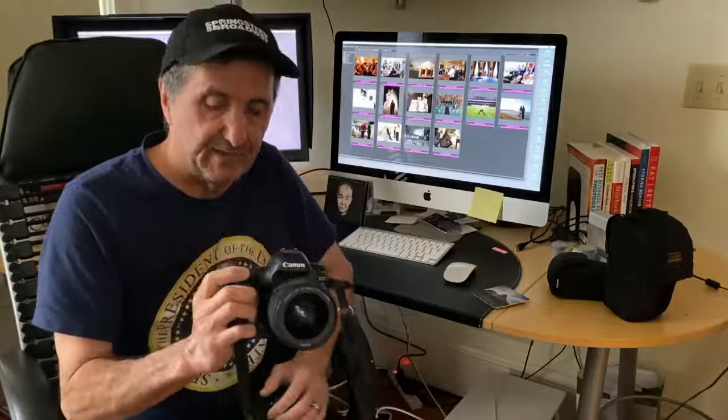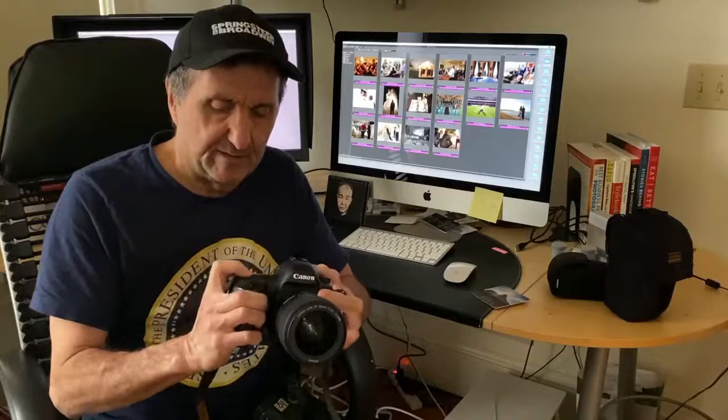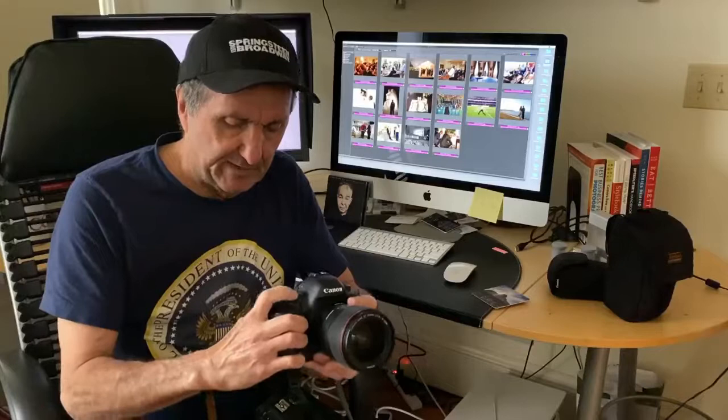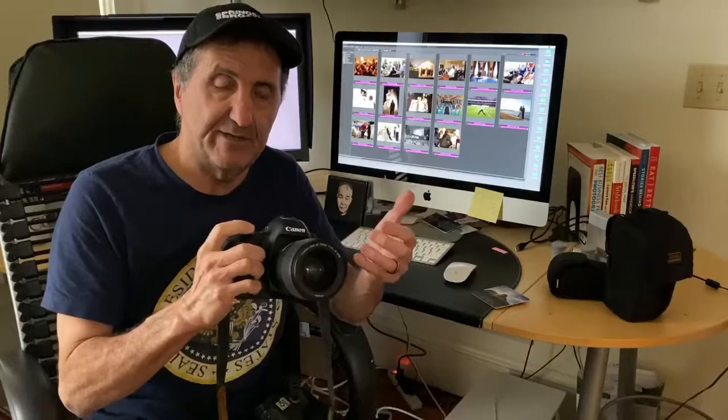Why did I choose the Canon 5D series? At the time I felt the Canon had the quietest shutter. The Nikon was equally good or better in some ways, but it was very loud, whereas the Canon — we used the 5D Mark 2 and then the 5D Mark 3 at the White House — had a silent mode that was pretty quiet. That quiet mode made a big difference. I would shoot single frames, and people got used to the sound so it was never really a factor.